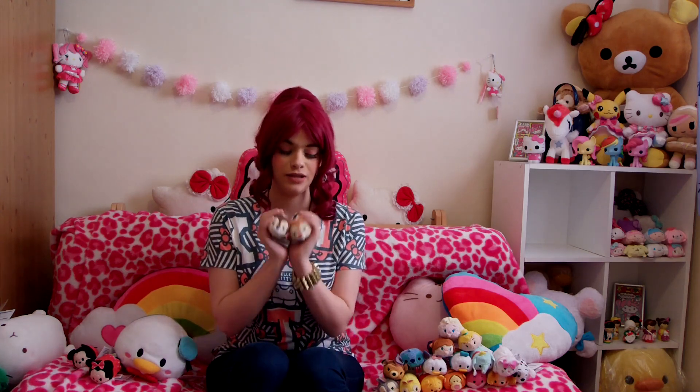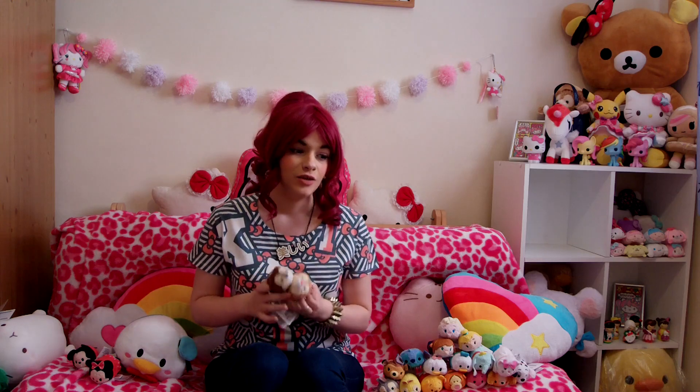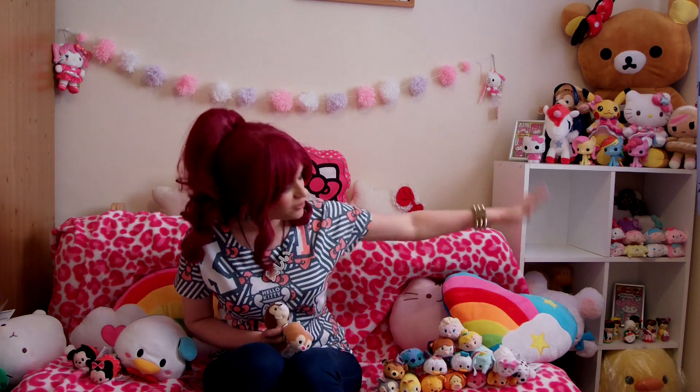This video is all about Tsum Tsums. I absolutely love these — these are the most adorable things ever. So what are these about? Well, this is actually to do with a game that you can download to your phone. It's done by Disney and it features all your Disney characters.